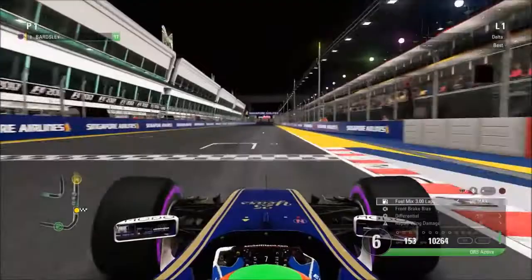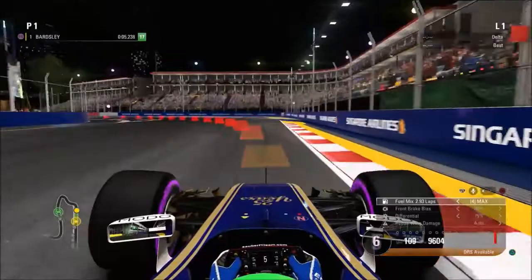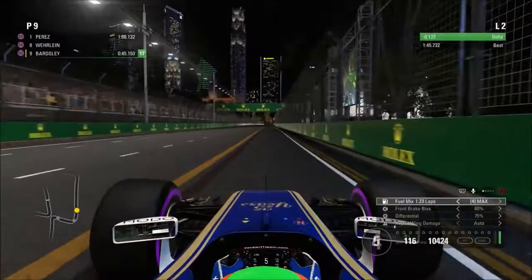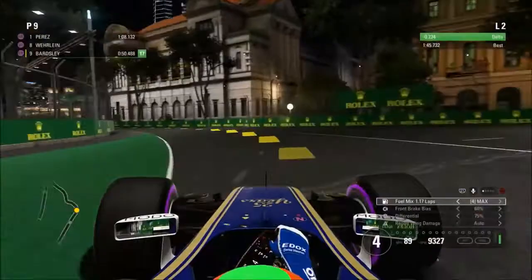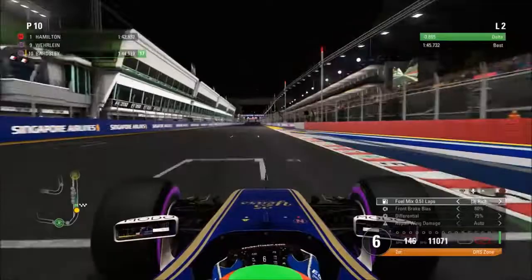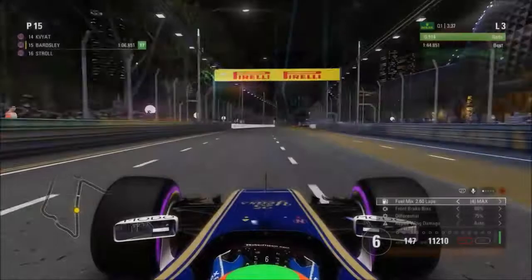Here we are for the start of Q1 with our opening lap around the Marina Bay Street Circuit. As always, this first lap is mainly to get a lap time on the board so we have a delta to improve upon. On the second lap that delta has now appeared in the top right-hand corner. We are actually improving on our overall lap time and at the moment we're currently sitting in P9 behind our teammate Pascal Vail, moving up to P10 and then briefly into eighth place, though several other drivers have yet to post their times.